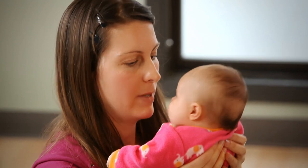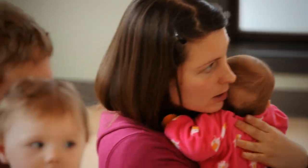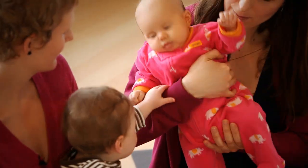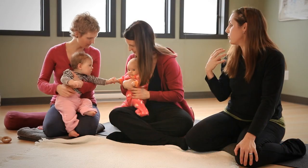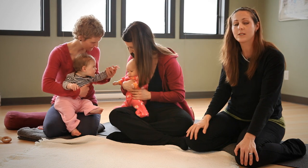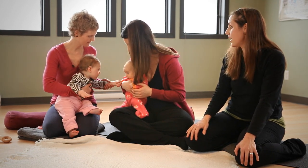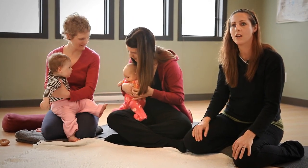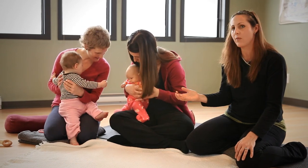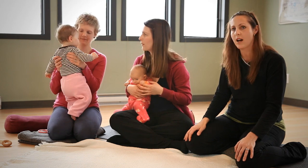It helps strengthen the parent-child bond and the human-to-human, baby-to-baby bond. It also increases neuromuscular development. Each time you touch your baby, you're stimulating neural development and increasing blood flow. Your baby is releasing happy hormones. We really feel it's important now to cultivate healthy self-esteem and body image for our children from a young age, and you can actually learn about this by doing baby yoga with your child.